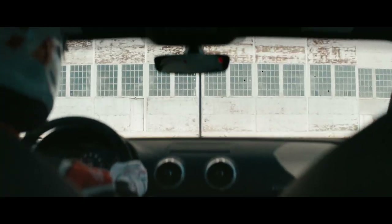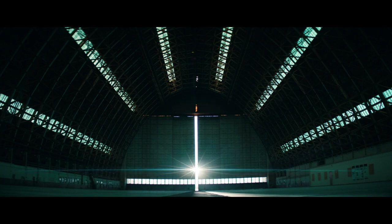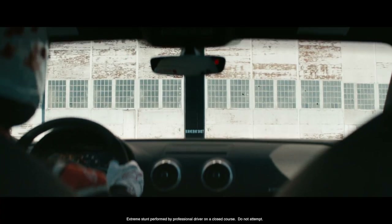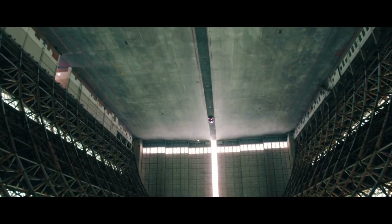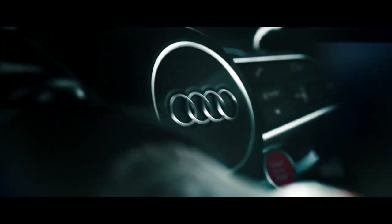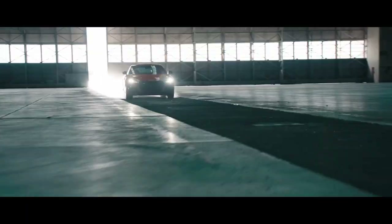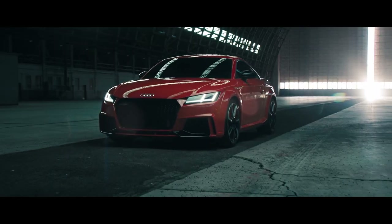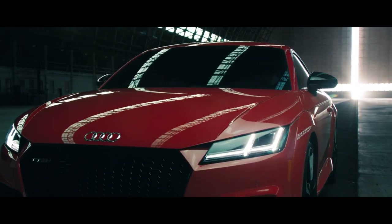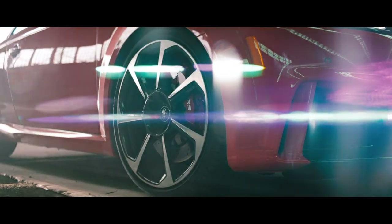Exceptional performance in a car derived from the track is of no surprise. But the driver-centered design and technology of an Audi Sport car just might be. The beauty and craftsmanship of RS design is represented perfectly in the all-new TTRS. The honeycomb single-frame grille, RS bumpers, and cross-drilled rotors help define its design philosophy.